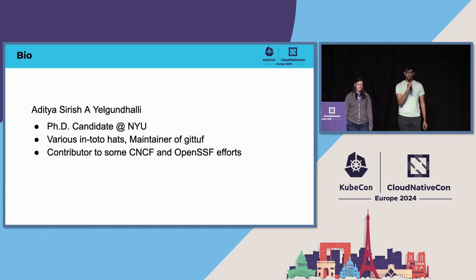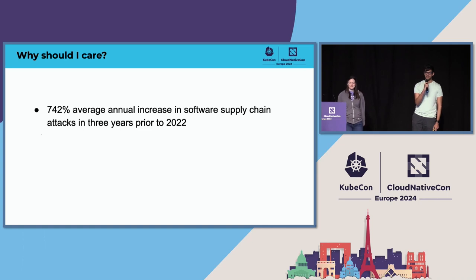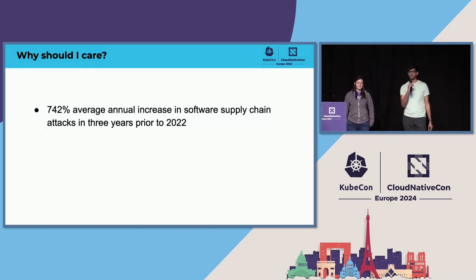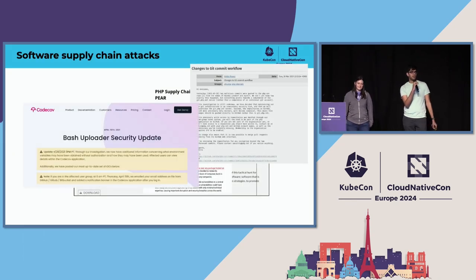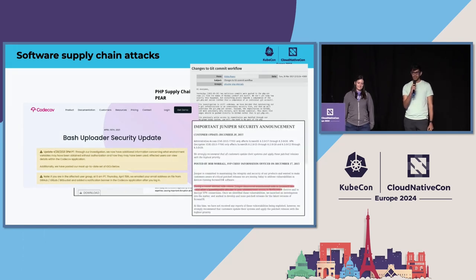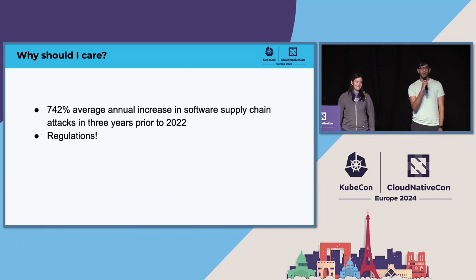Given that you're all in the room, you probably really care about your software supply chain and actually securing it. A part of that reason is because of the massive increase in software supply chain attacks we've seen in the last few years, with a ridiculous number of high profile incidents. The other reason is all of those attacks have led to the creation of new regulations in the United States and the EU that require you to care about securing your software supply chain.